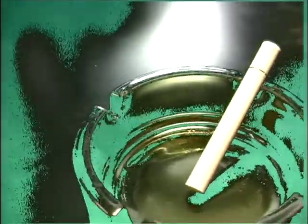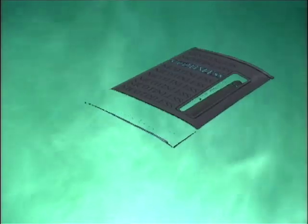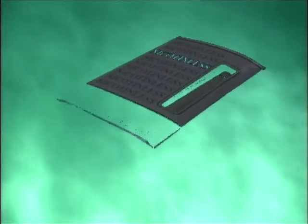And instead of forking out £3.20 on a pack of ciggies every other day, you can pick up the nicotine reducer for a healthy £7.99 and it lasts for two years — the time you can also extend your life by, apparently.